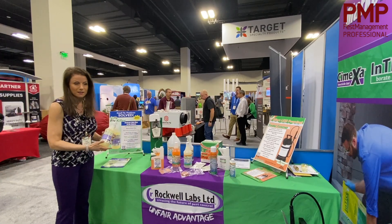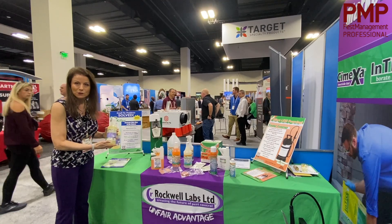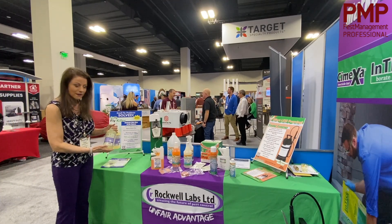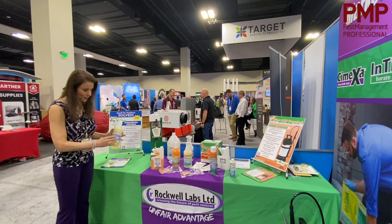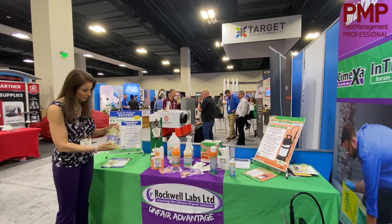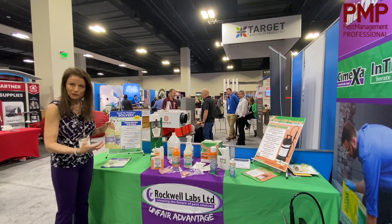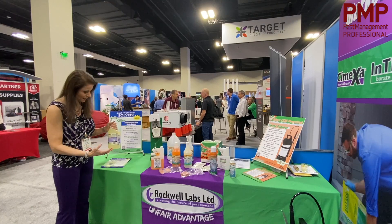Ecovia Fly Killer is a significant new advancement in fly control. It's a different type of product than anything else that's out there, and this is a 25B exempt product. It's a botanical pesticide, and what you get from botanicals is fast kill and strong repellency — those are the advantages of botanical pesticides.